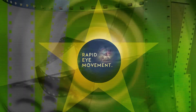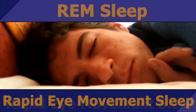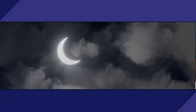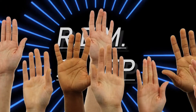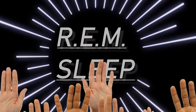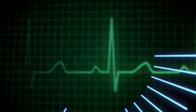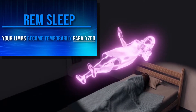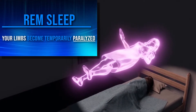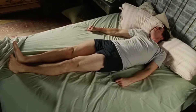Finally, we have the star of today's video: REM sleep, or rapid eye movement sleep. This is when your eyes move from side to side rapidly while your eyes are closed, of course. During this stage, breathing becomes faster, your pulse and blood pressure rise, and brain activity is erratic. The craziest part of REM sleep is that your limbs become temporarily paralyzed — because your body would act out your dreams if it weren't.